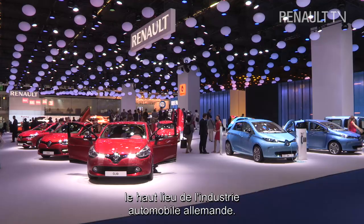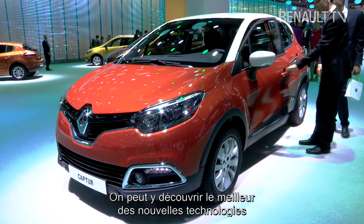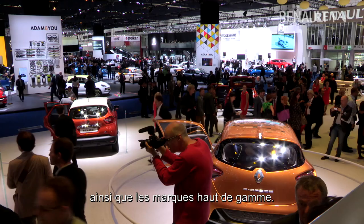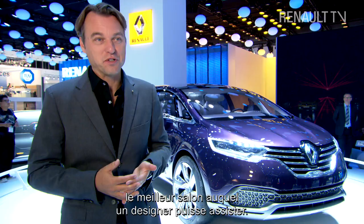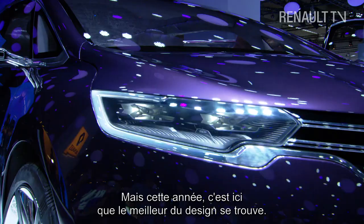It's very important for Renault to be at the Frankfurt Motor Show because this is the heartland of the German car industry. Here is where you see the top of the top of the new technologies, here is where all the premium brands are. For a designer, Frankfurt is probably the best show to go to — and Paris of course — but this year Frankfurt is the best show to be at if you want to know about good design.